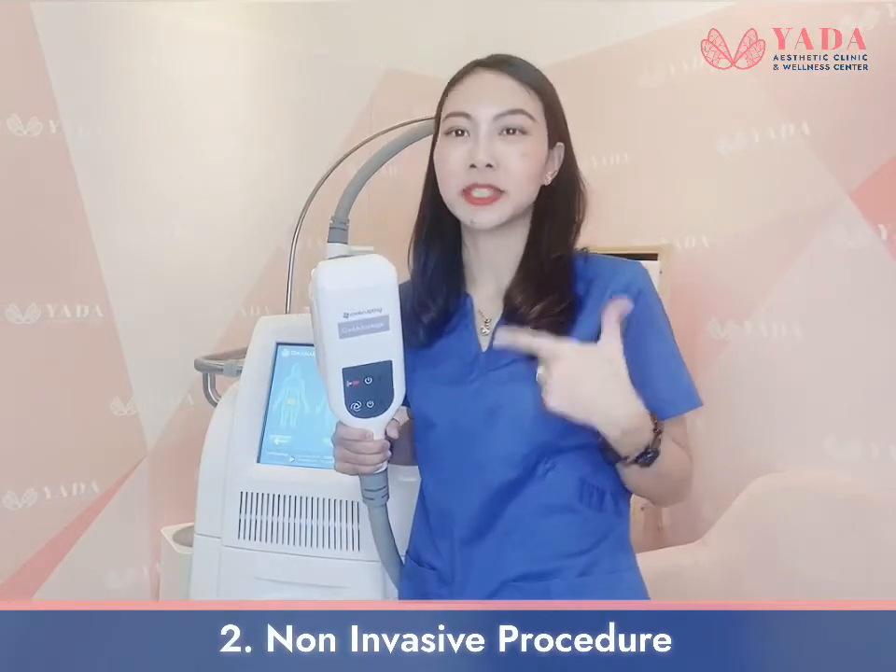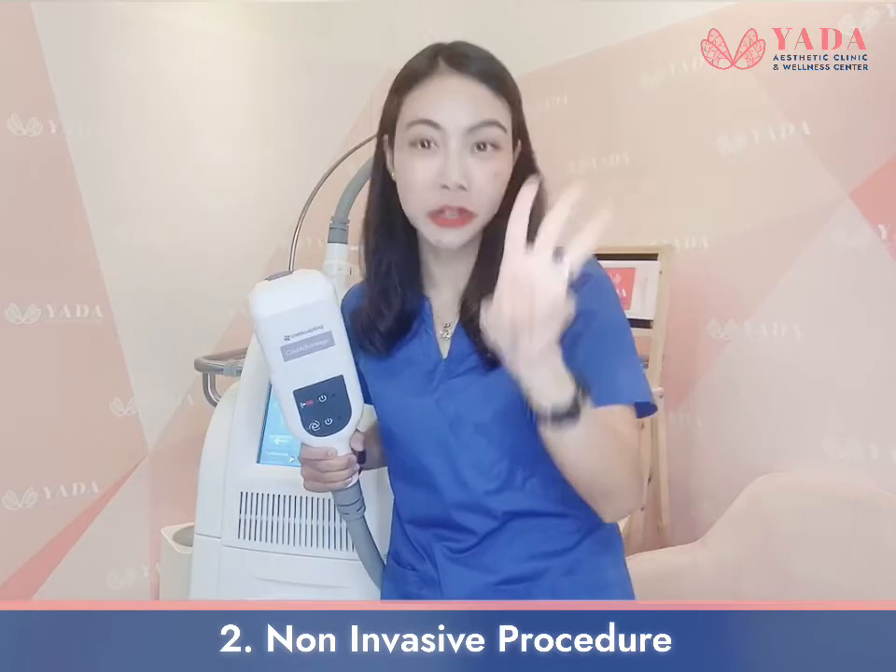CoolSculpting is non-invasive, so there is no needle, no surgery, and no downtime.